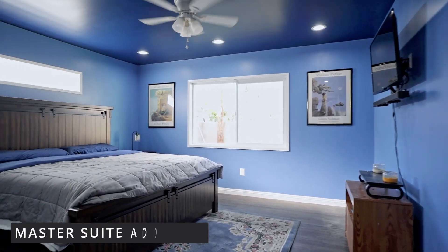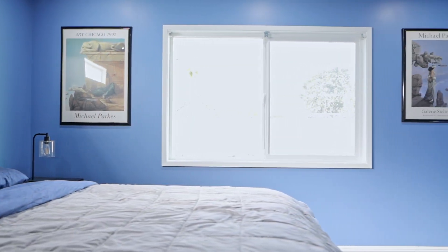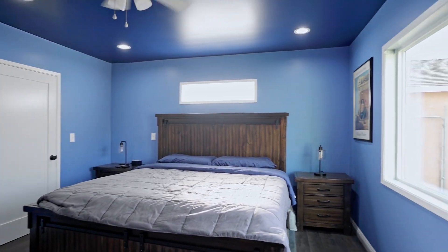This is pretty much the master suite and master bathroom. It is about 15 by 15 — a pretty large size master bath. There's a lot of beautiful art that belongs to the client.